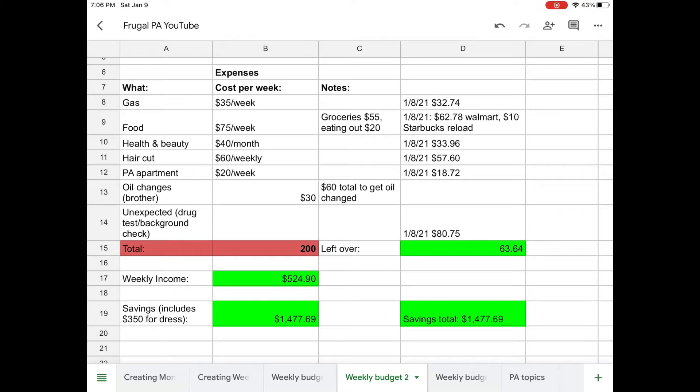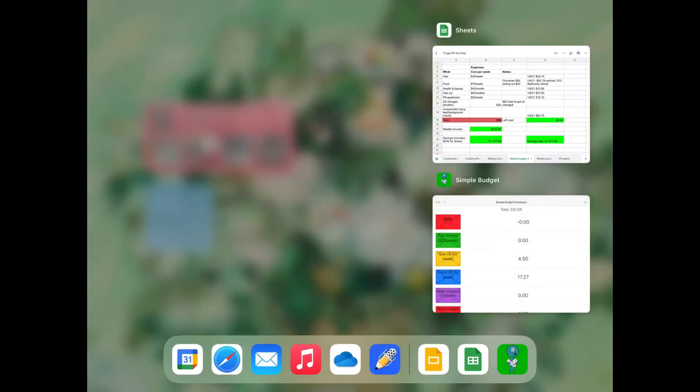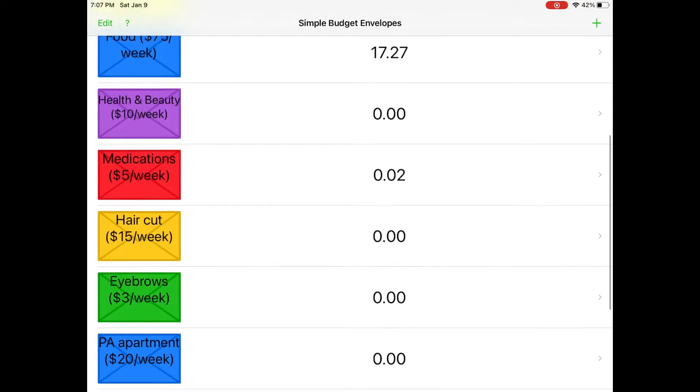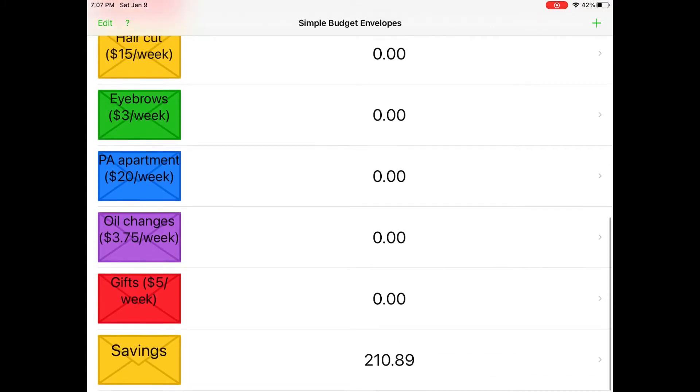Hey everyone, welcome to The Frugal PA. My name is Carol and today we're going to be discussing the transactions after my weekly budget number two. So how much money did I spend? I spent a lot of money but I didn't spend all of it. Let's go over to our simple budget envelopes. From the first weekly budget I had a little bit left in some categories: four dollars and fifty cents from gas, seventeen twenty-seven from food, and two cents from medications.